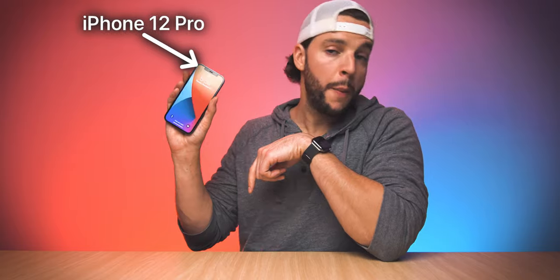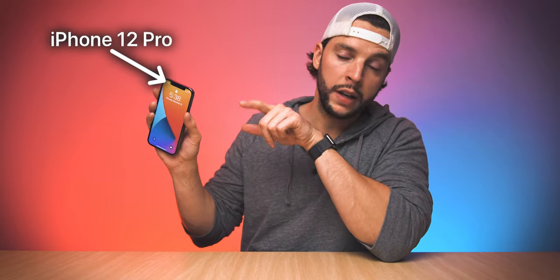So today we are indeed reviewing the iPhone 12 Pro. This is a top tier phone, so how does it hold up? Let's find out — let's get this iPhone 12 Pro review started.